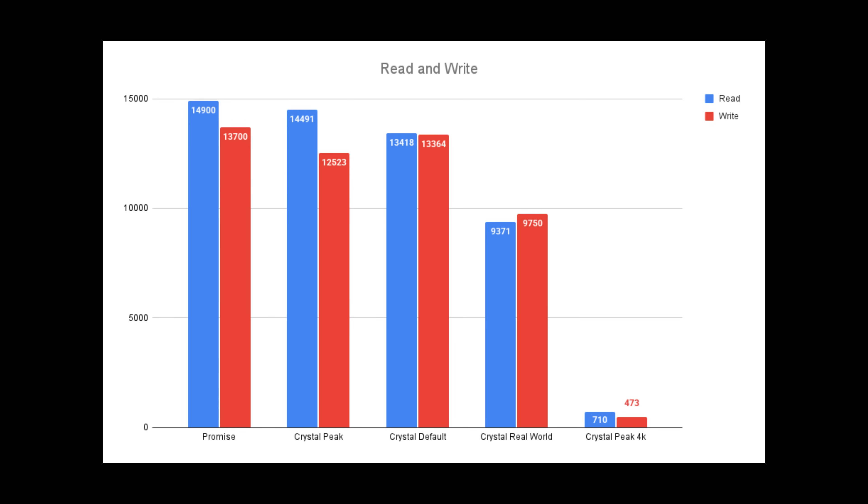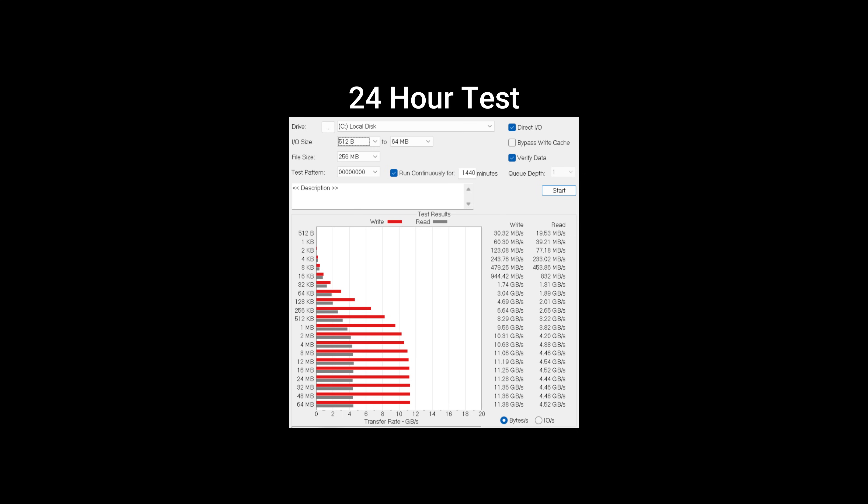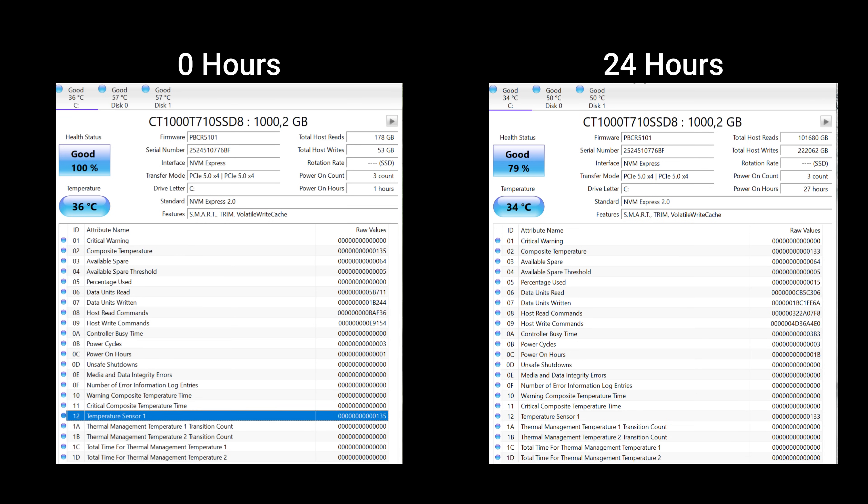We also have the 4K results and the ATTO test results after 24 hours of testing. From 512 bytes to 64 megabytes it performed well, with no errors after 24 hours. Health started at 100 at zero hours and after 24 hours dropped to 79, meaning 21% was used. We can also see the total host reads and writes, which will be important for our longevity calculation.